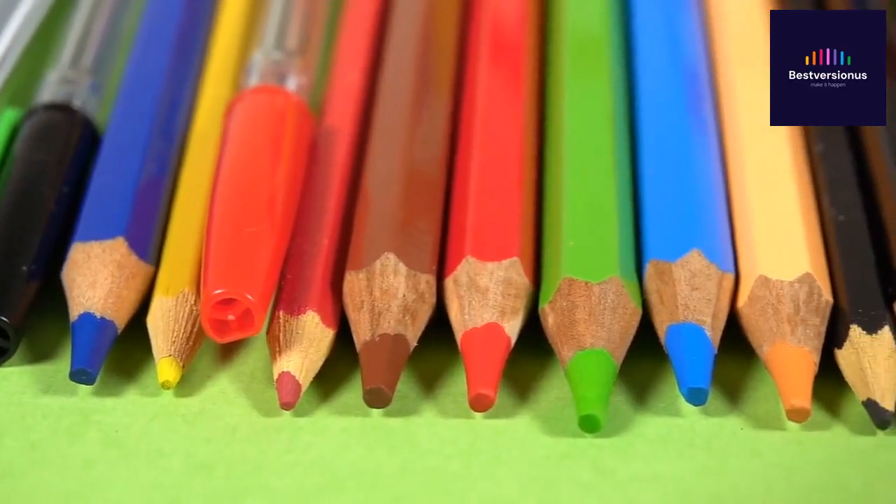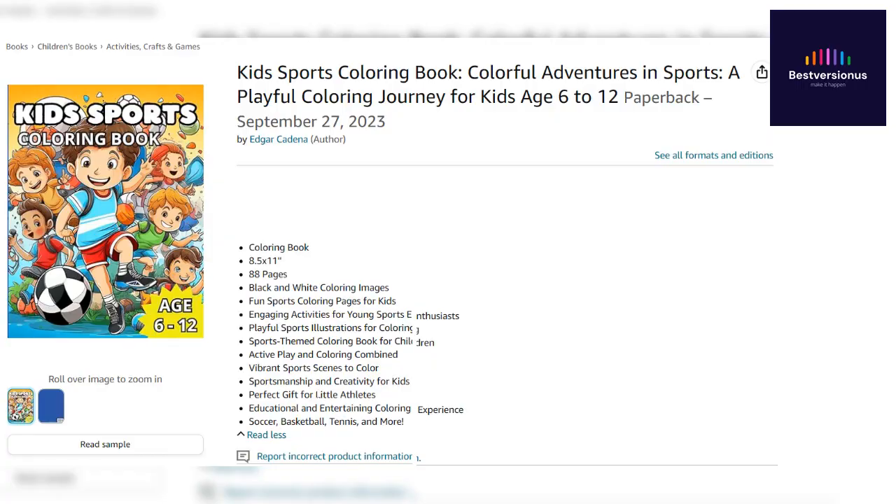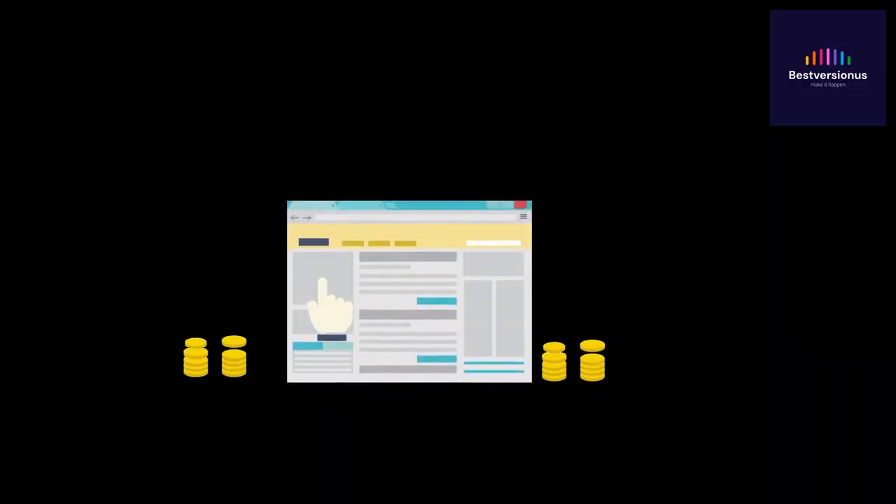So, here's the deal — you can get your hands on kids' sports coloring book right now. It's available on Amazon, and I promise, it's going to be a game-changer for your child's development. Click the link below to grab your copy.